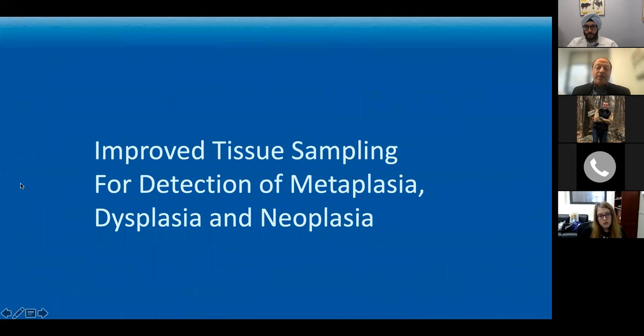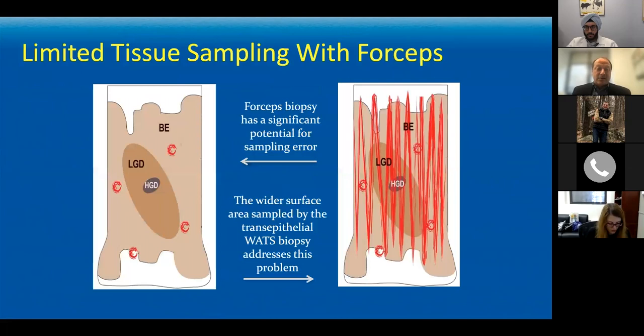Let's talk about physical tissue sampling. On the left-hand side you can see the forceps biopsies — you take those four red spots across a two-centimeter area. But unless you hit those darker areas with low-grade or high-grade dysplasia, you've now understaged the patient as having non-dysplastic disease and reassured them that nothing bad is going on — when in fact it is. The problem is the possibility of sampling the wrong spot and understaging the tissue.